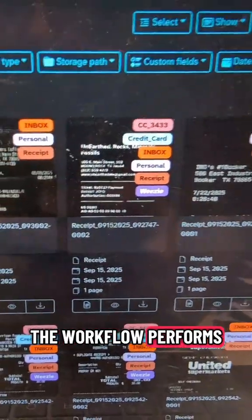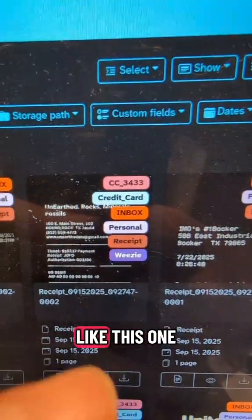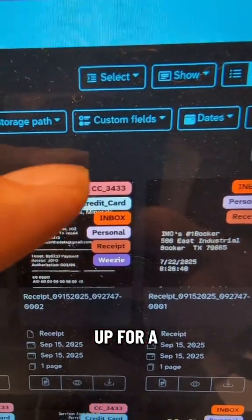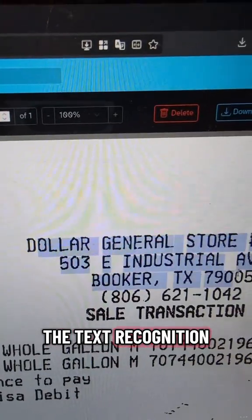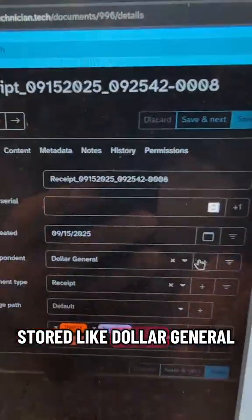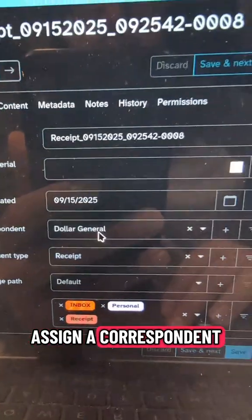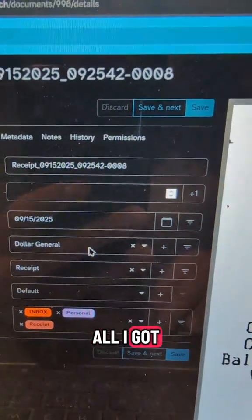The workflow performs optical character recognition, finds text, and then assigns tags, like this one right here. I've got it set up for a credit card, and that's the credit card number that was used. The text recognition automatically finds all of the code words that I have stored, like Dollar General, and it will assign a correspondent to it. So if I ever need to look up a Dollar General receipt, all I got to do is type it in.